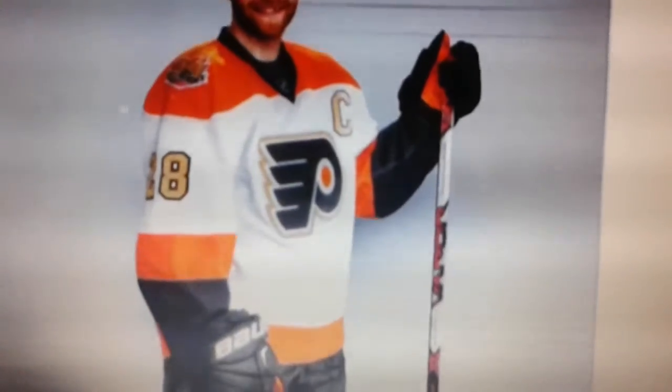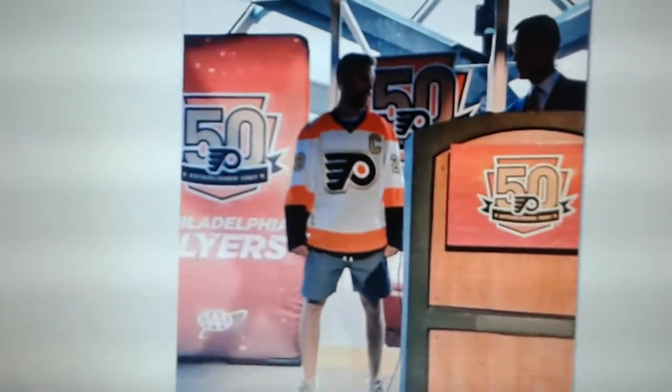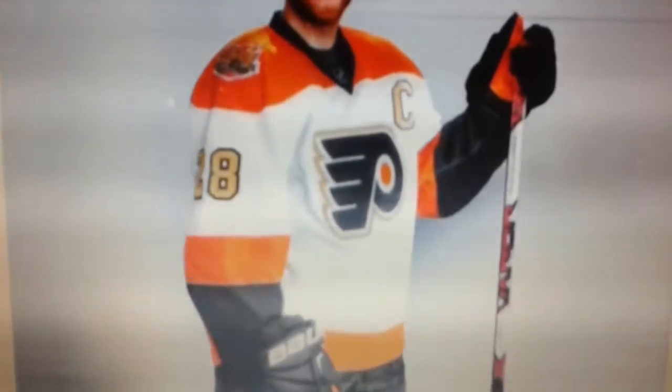Notice the striping of the jersey itself — do you see any gold striping anywhere? There's gold trimming around the logo, a gold captain's C, which won't be on most of the jerseys, gold numbers, and gold trim around the names on the black nameplate on the back. That's it — there's no actual gold striping. It looks good without it, but it doesn't make sense to have gold numbers on the jersey if it's not going to have any gold striping anywhere. It looks very mismatching.